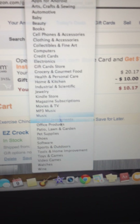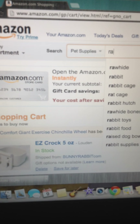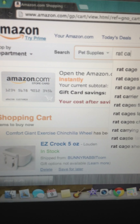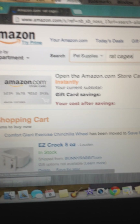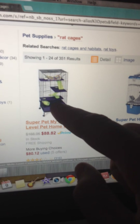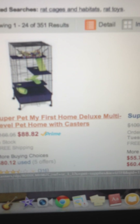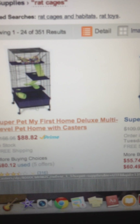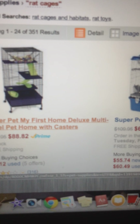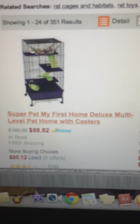Let's do rat cages. That's a fabulous one — I love it, but it's too big. I don't want two giant cages. I love it though, it's really nice. It's $88.82 — that's perfect pricing for that big cage.